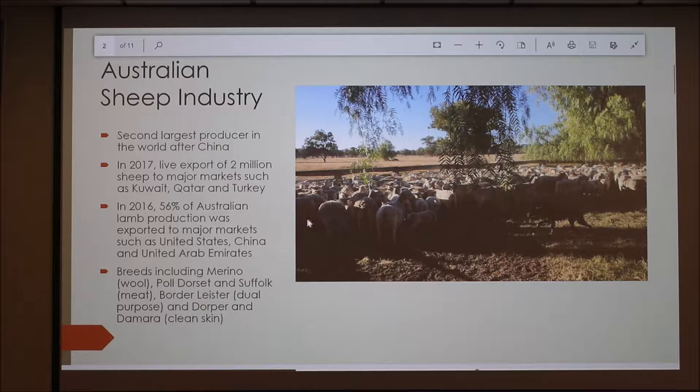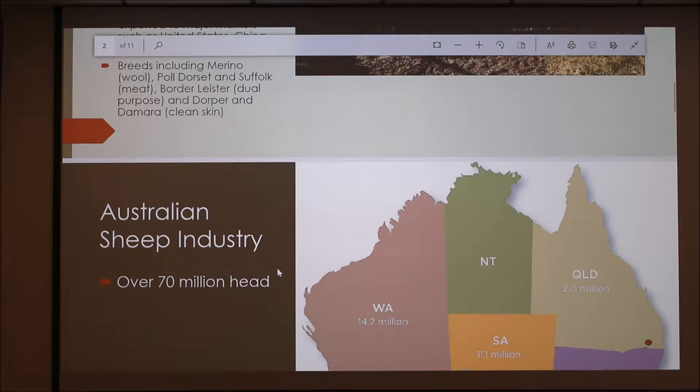We also have the Border Leicester which is a dual purpose breed, and Dorpers and Damaras which are clean skins. This is on my place where we've got Dorpers, and this is one of our border collies. We have eight dogs — four border collies and four Maremma sheepdogs, which I'll explain about soon.